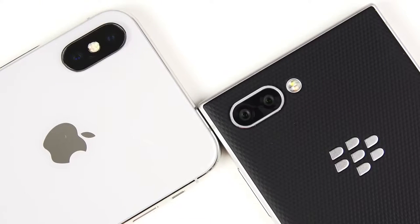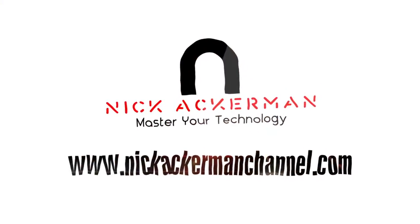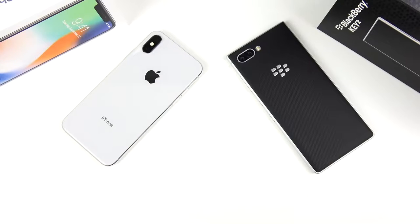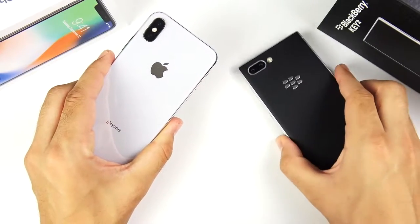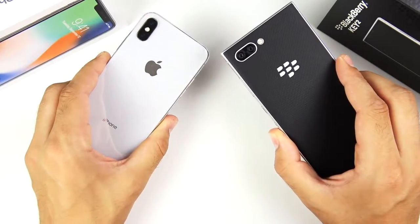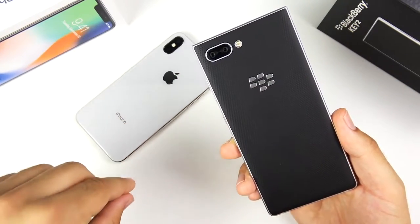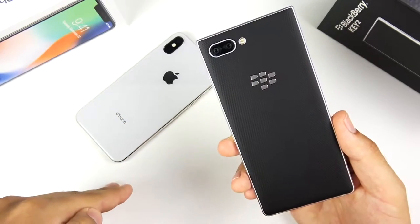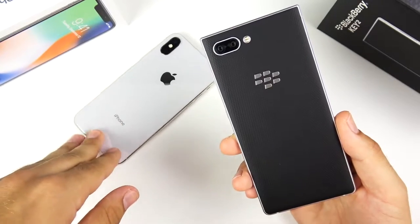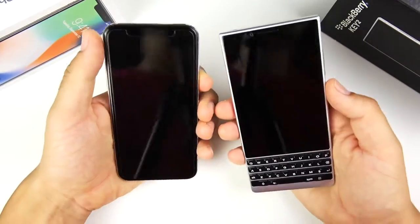iPhone 10 versus BlackBerry KEY2 speed test coming up right now. What is up guys, Nick here helping you to master your technology. Welcome to the iPhone 10 versus the BlackBerry KEY2 speed test. The BlackBerry KEY2 is the new phone here on the scene — it will be available mid-July. I want to see: can this mid-range processor, the Snapdragon 660, keep up with the iPhone 10, which has probably the fastest processor on any phone on the market in day-to-day tasks?